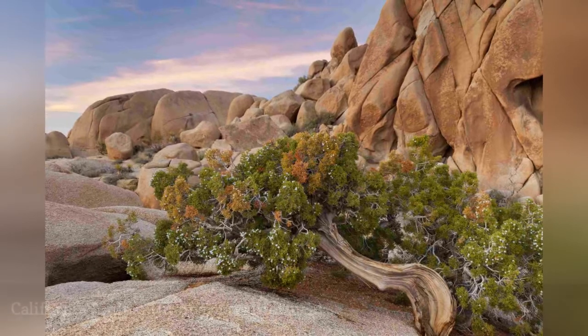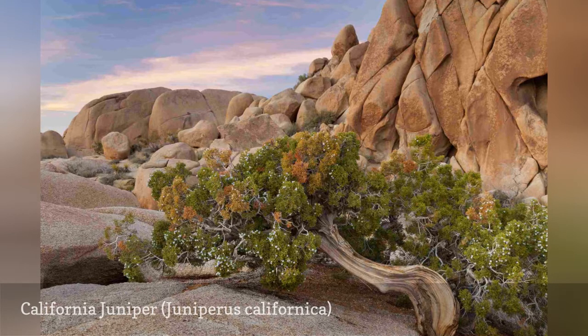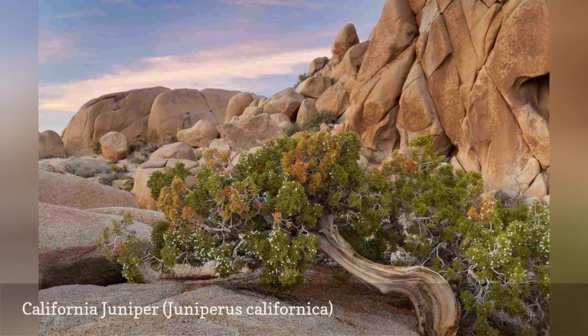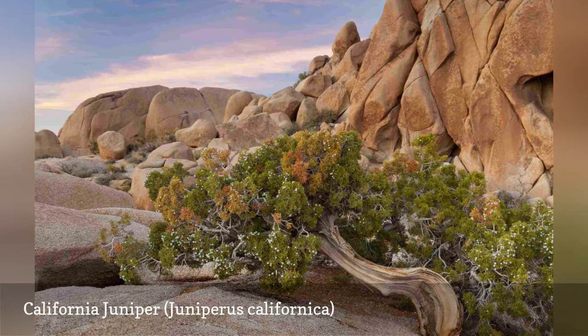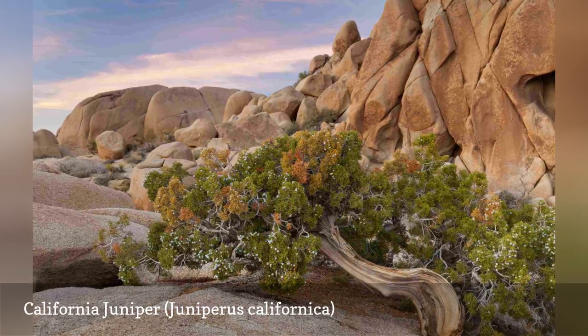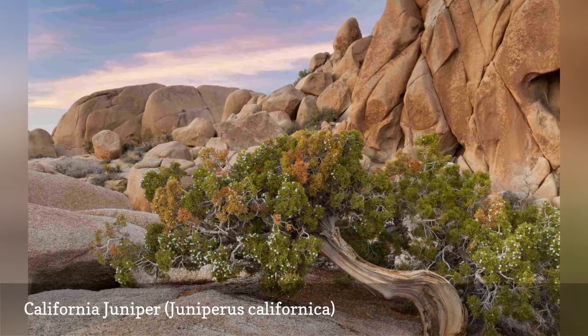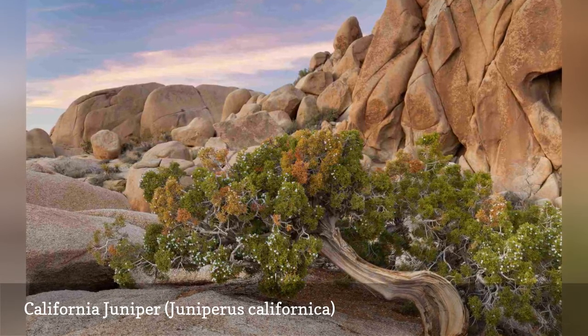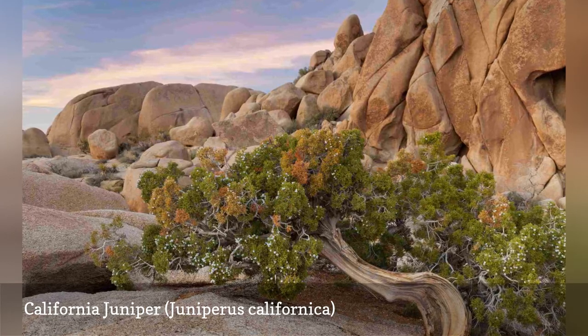This juniper is usually found as a large shrub in the southwest, though it can sometimes grow to be a medium-sized tree in the wild. It features scale-like blue-gray leaves and reddish-brown cones. In landscaping, it is used to create wildlife habitats and in drought-tolerant gardening. It is very tolerant of alkaline soils and is often used to provide erosion control on dry slopes. It is also often used in bonsai.